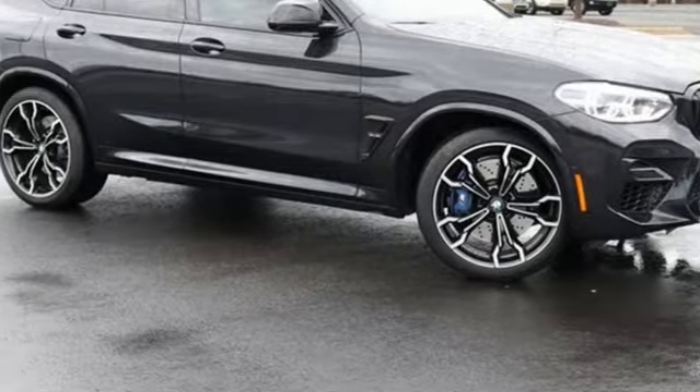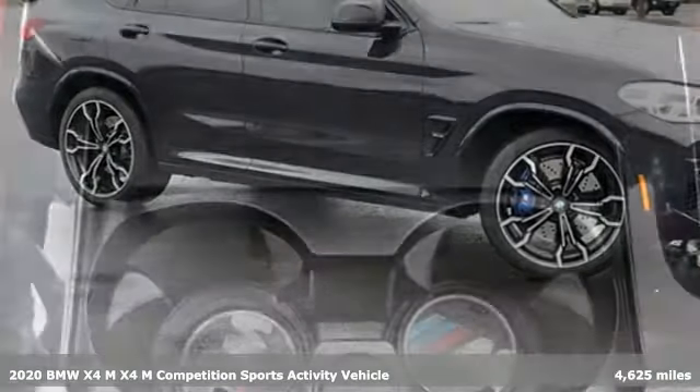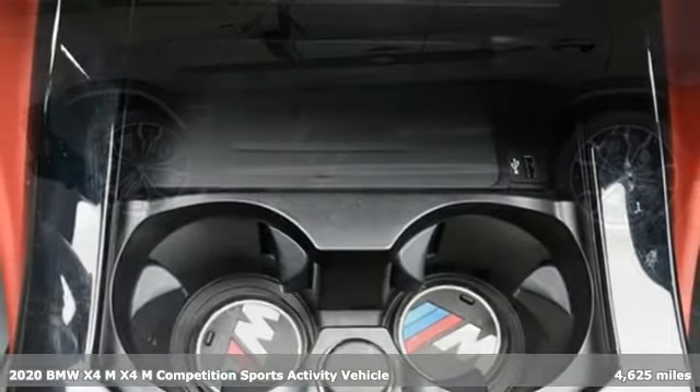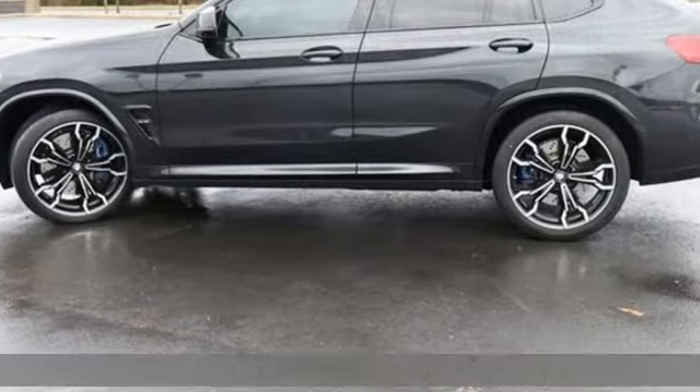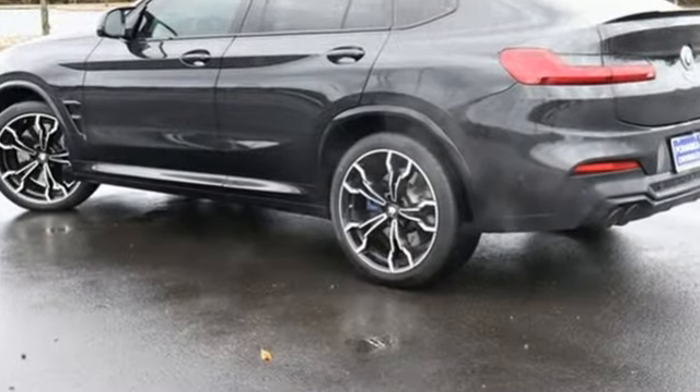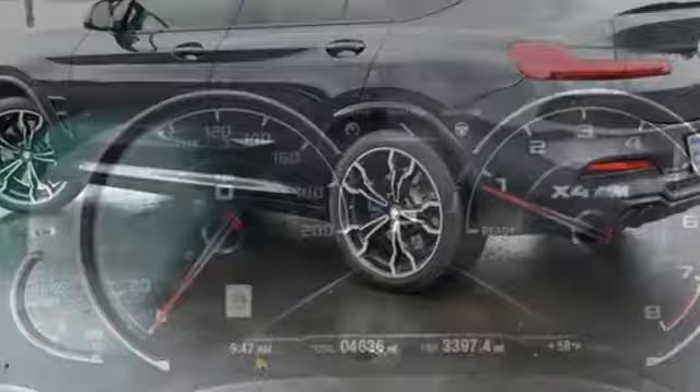Here's a 2020 BMW X4M. Seeing it will leave you speechless. Driving it will leave you breathless. The BMW X4M does nothing less than unleash your inner speed demon. And with features like these, every drive is a pleasure.